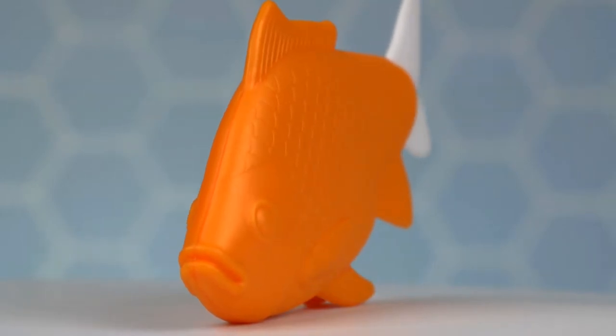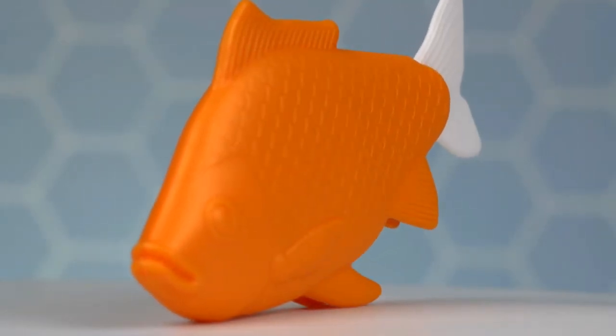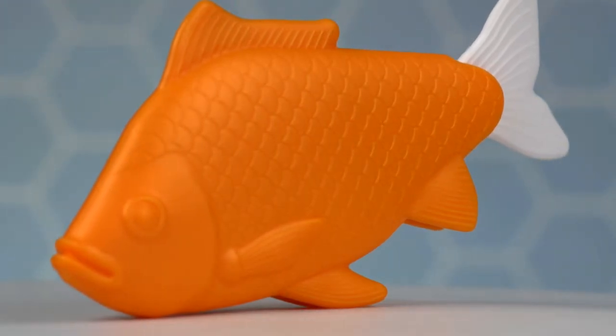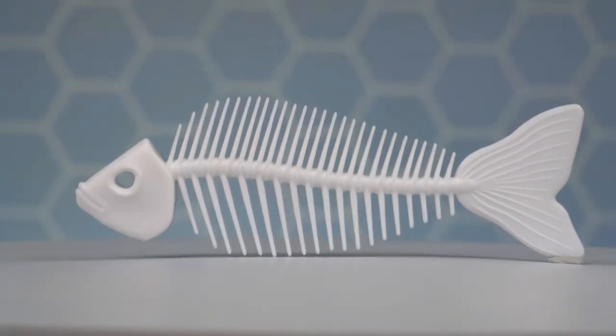So whether you want a hairstyle that's off the hook, don't want to flounder around with stray hairs anymore, or just fishing for some compliments on your new hairstyle, the Beachcomber from Fred is sure to be the catch of the day.